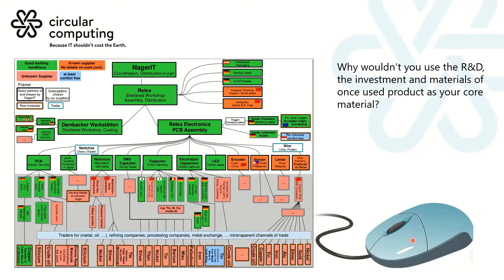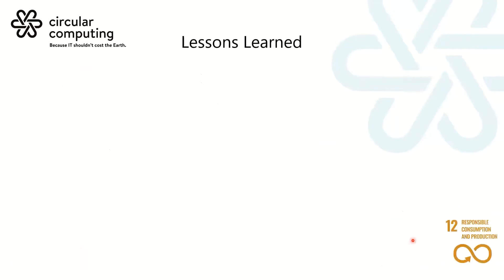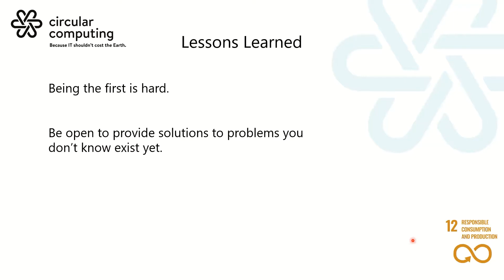The lessons we have learned: being the first is really hard. If you are leading by example and taking those chances, you're laying the footsteps in the sand for others to follow. You have to be open to providing solutions to problems that haven't even shown their face yet — they don't exist. What that requires is a team of broad depth and knowledge to help you overcome the barriers that throw themselves up on a daily basis.